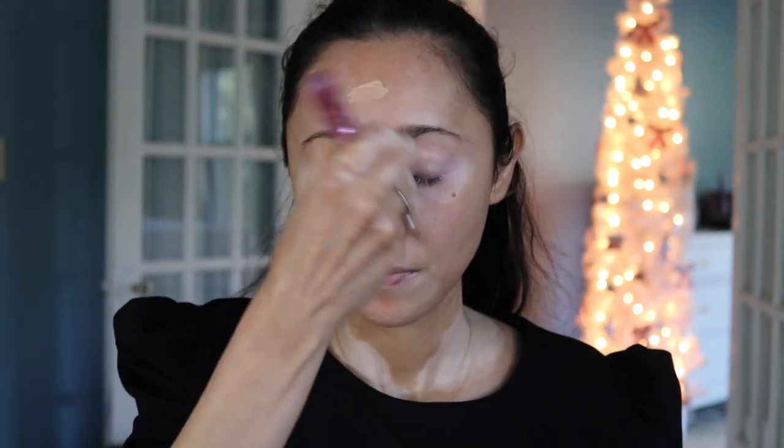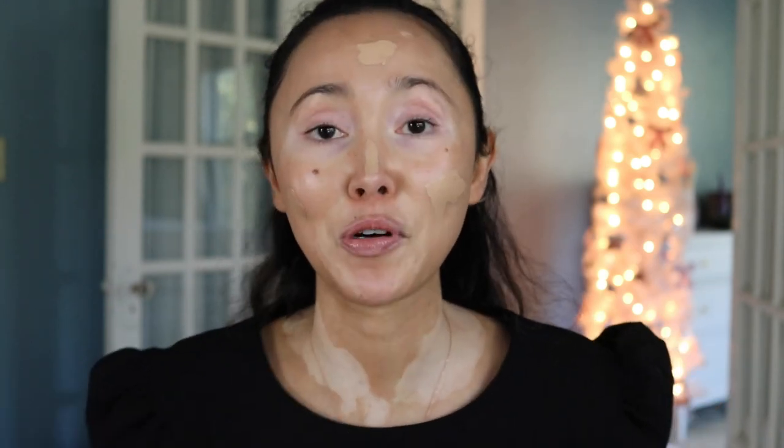For foundation I'm using the Beautiful Skin by Charlotte Tilbury. I'm trying to hurry whenever there's silence between the noise. I'm going ahead and starting to blend — and by the way, I'm using the Love Is a Foundation Brush from IT Cosmetics.